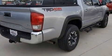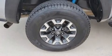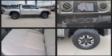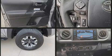Toyota ensures the safety and security of its passengers with equipment such as dual front impact airbags with occupant sensing airbag, front side impact airbags, traction control, brake assist, anti-whiplash front head restraints, a panic alarm, and ABS brakes.